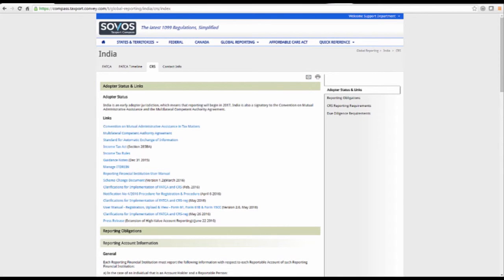Clearly, Compass is a powerful tool that can be used to ensure compliant tax information reporting.